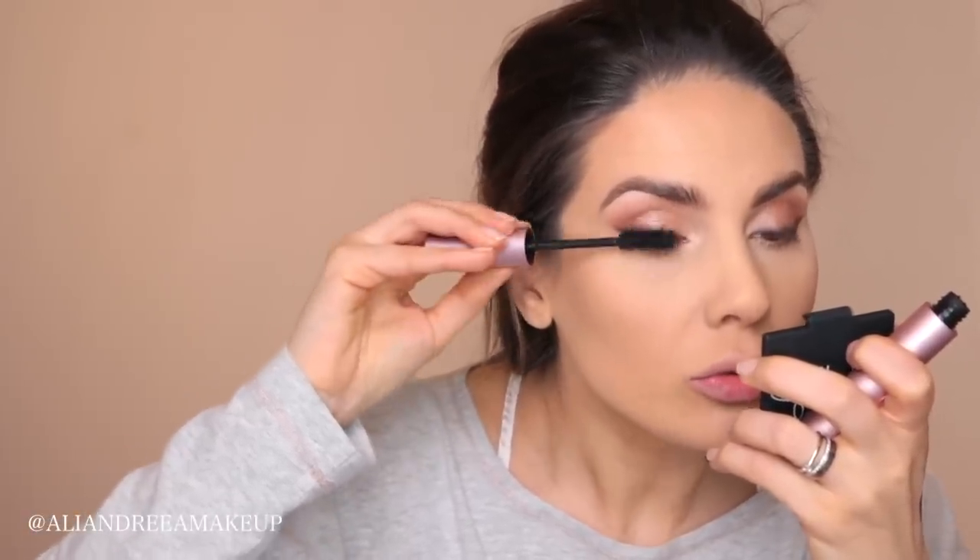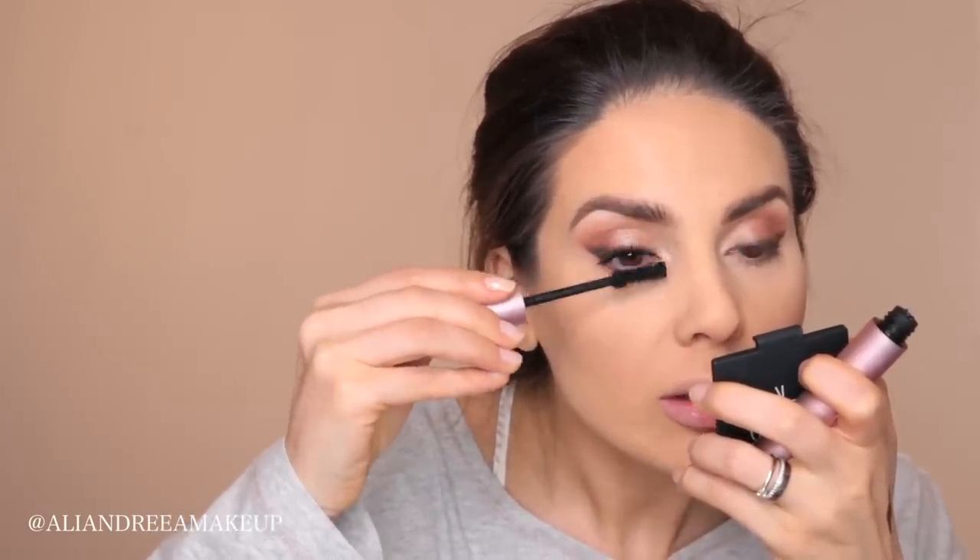Now let's move on to mascara. I'm going to use Better Than Sex from Too Faced — it makes my lashes huge. If you have really long lashes or if your lashes are touching the lenses of your eyeglasses, I recommend applying mascara only at the base and skipping the tips of your eyelashes, because they'll just smudge all over the lens. Under no circumstances do I recommend false lashes.